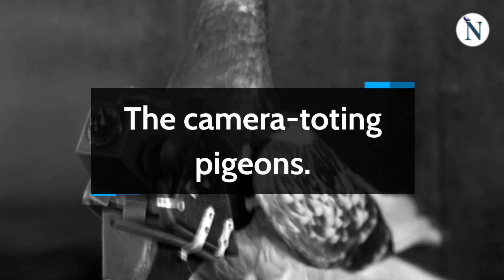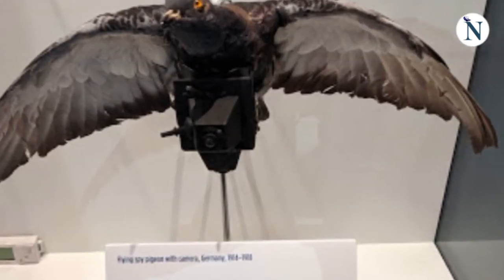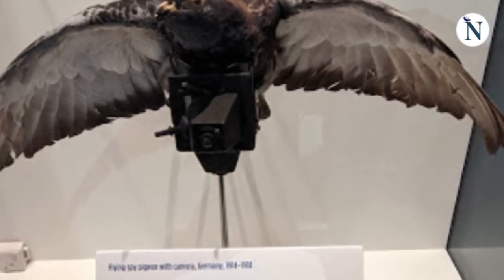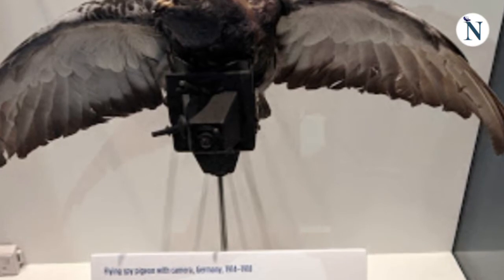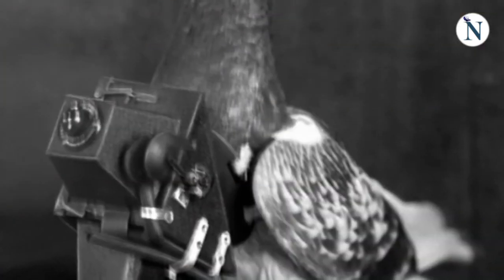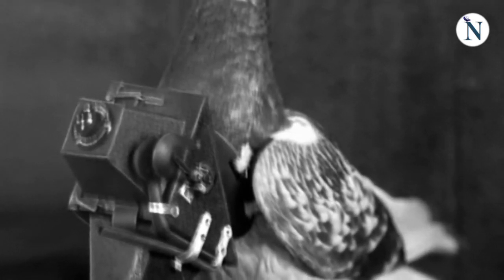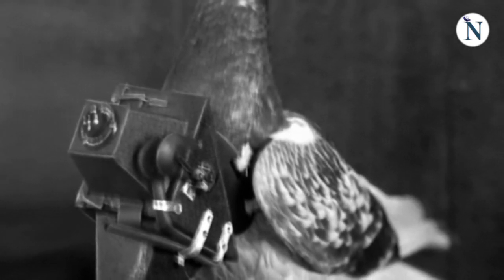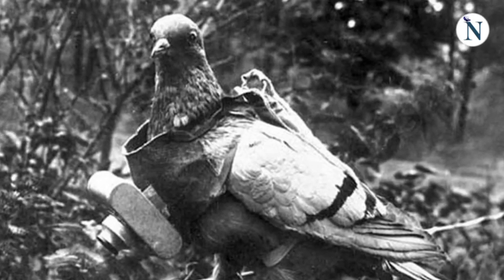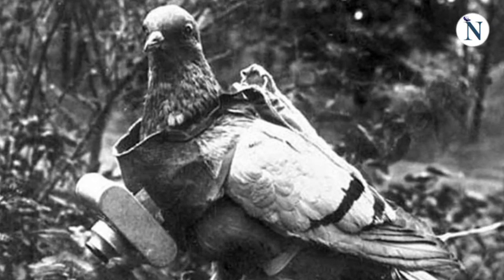The Camera-Toting Pigeons: Only after the CIA created a camera that weighed as little as a few cents did photo operations using pigeons become conceivable in the 1970s. An earlier test in the skies over Washington with a heavier camera failed after two days, when the overburdened pigeon was forced to return home on foot. The use of pigeons declined over time as espionage technologies advanced, and they're pretty much outdated by now.